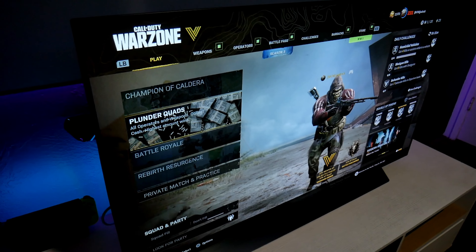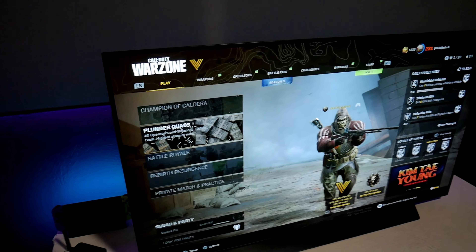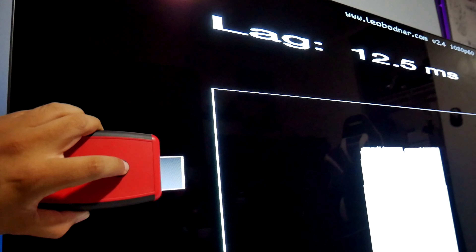Before I start the game, I wanted to test the input lag. I have my input lag tester right here and I'm going to see if there's any difference. So according to my device, the latency is 12.5 milliseconds.